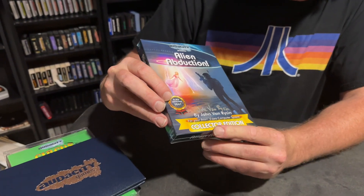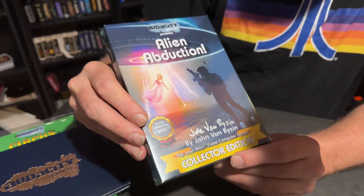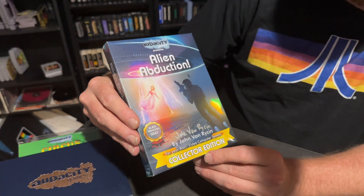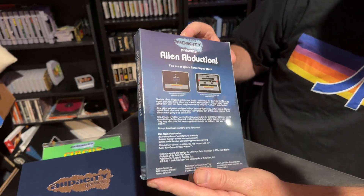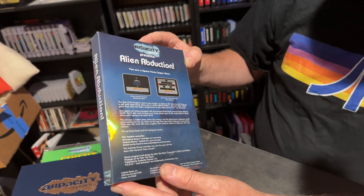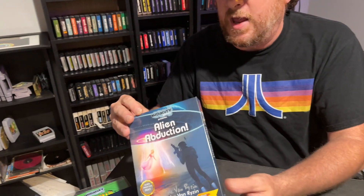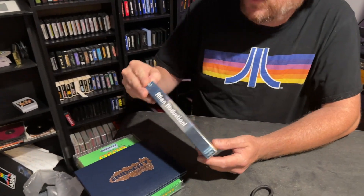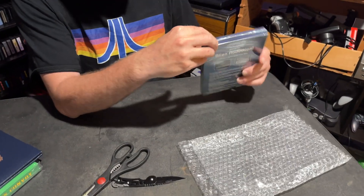Look at that — Collector's Edition, got it on the box. Beautiful artwork. I'm a huge science fiction fan. We'll get to some gameplay footage here in a minute, but let's see how this opens up. Wow, they've got that sealed really well.